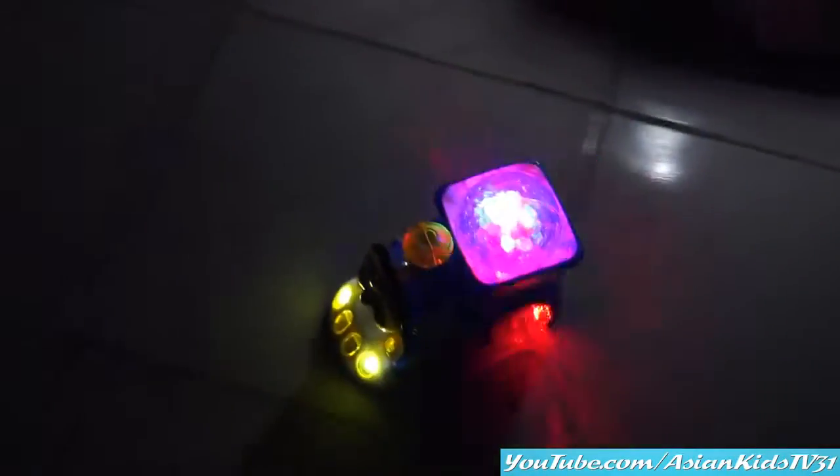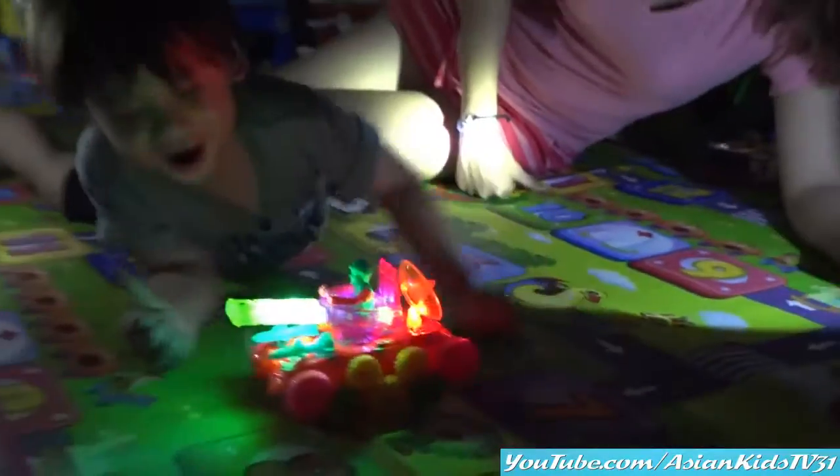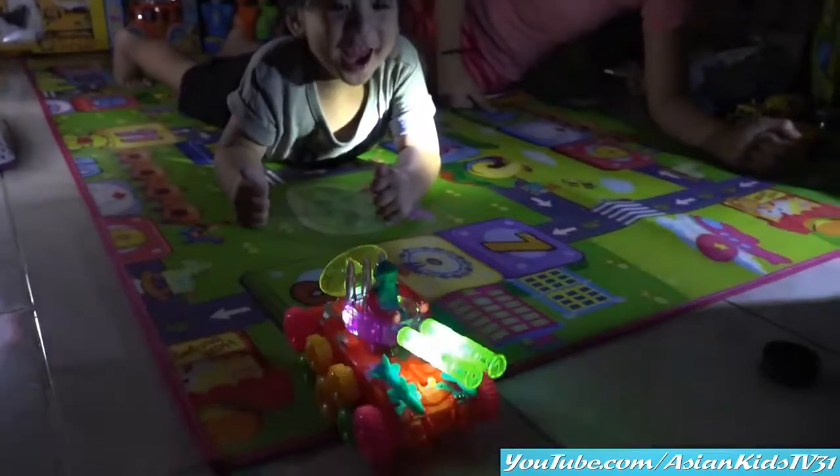Bump and go! Woohoo! Now the wheels light up! Two thumbs up Garrett!